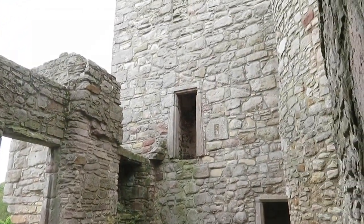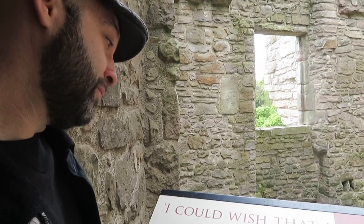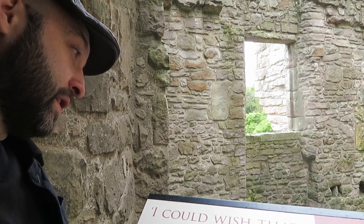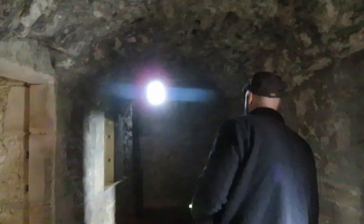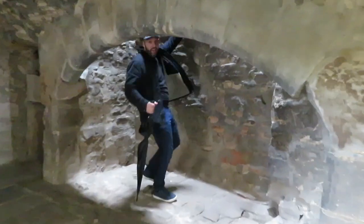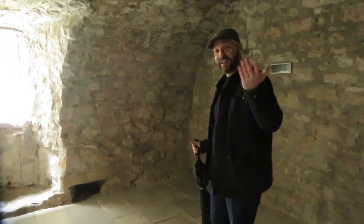Mary Queen of Scots must have come here many times, although records of only two of her visits survive. Usually she came to enjoy the hunting grounds around the castle. But in November 1566, ill with depression, Mary came here to recover. At every single doorway it's very dark — apart from this one, which you can see out of. More interesting when you can't see out of it because it looks scary and mysterious.